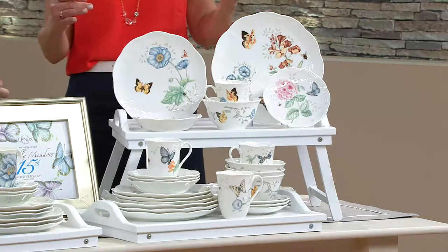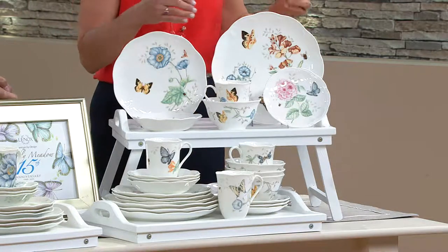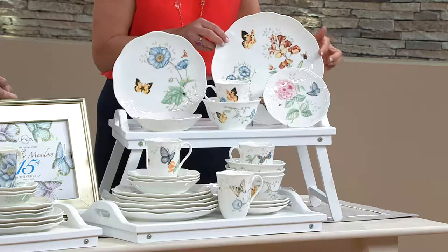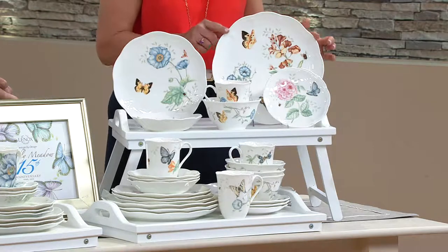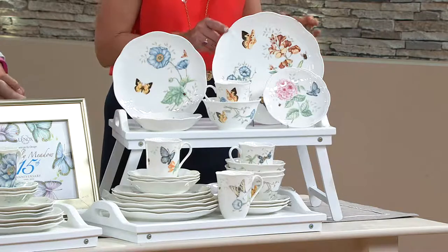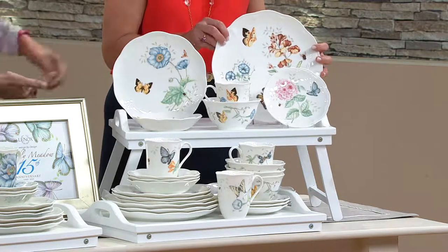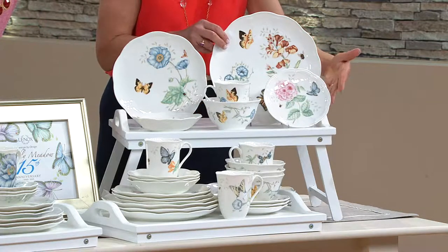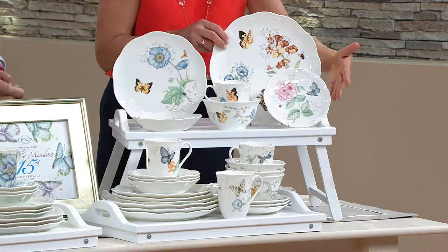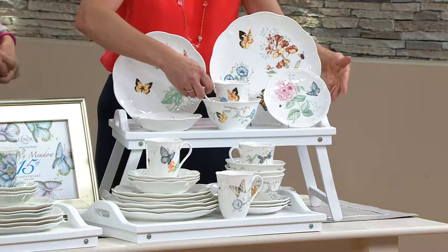What makes it the number one pattern is the beautiful artwork. You're seeing here a playful and colorful collection of unique florals, butterflies, dragonflies, bumblebees, ladybugs — all set on this beautiful scalloped rim dinnerware made of porcelain. This is the finest quality that you can buy in casual dinnerware, so beautiful but with the durability you want for every day.